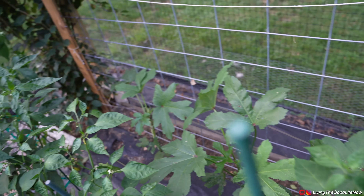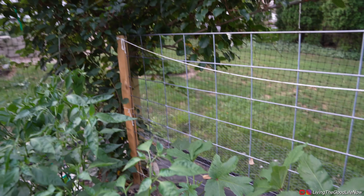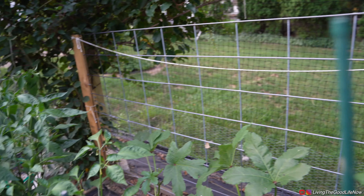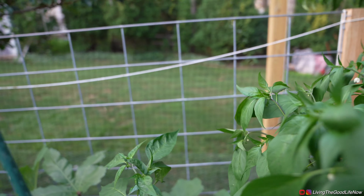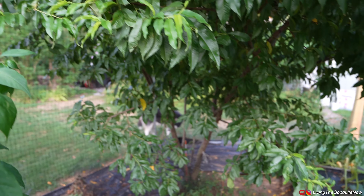We have more okras growing back here. There is also a video linked below on how we built this cattle fence arbor and the lattice work to hold up climbing vegetables. We had snow peas on there up until about last week when we got rid of them.